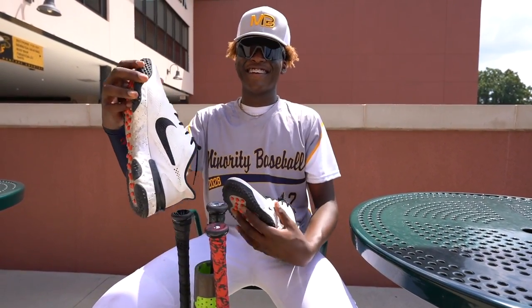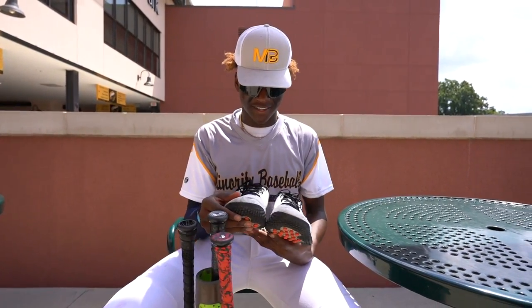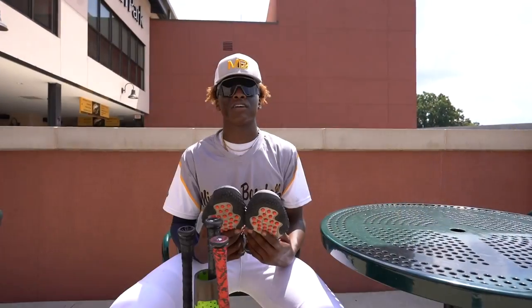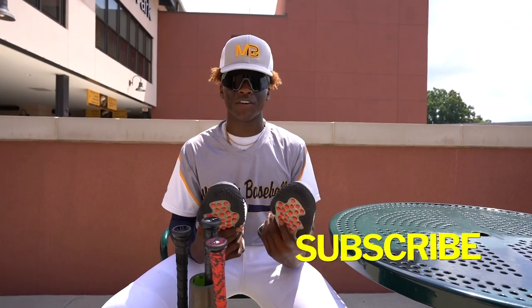And then we have my Nike Terce. I've had these for probably about a year now — so durable, very comfortable.